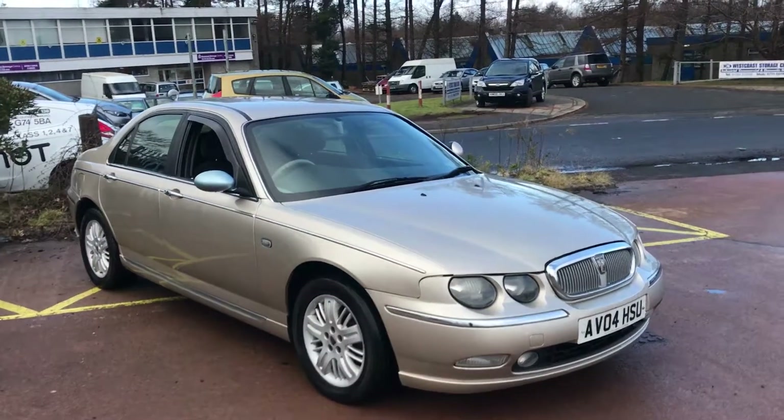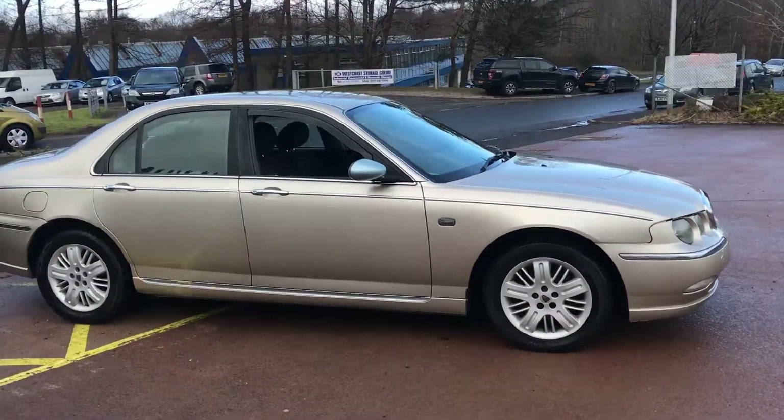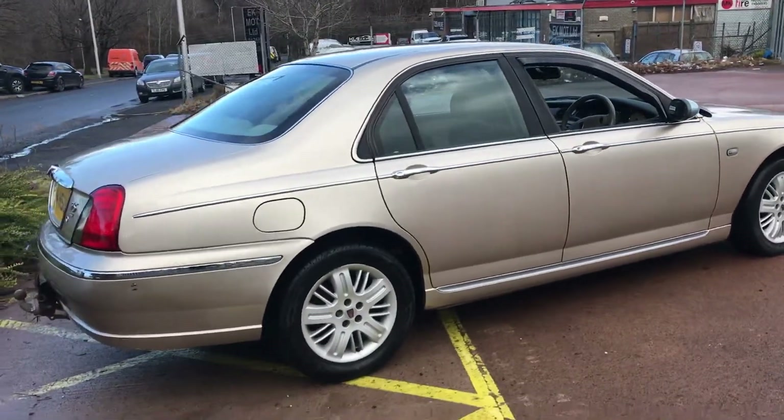It's a 2004 Rover 75. This vehicle was traded in to us — the gentleman bought a Jaguar from us and drove it up from halfway down in England. It's covered 134,000 miles.